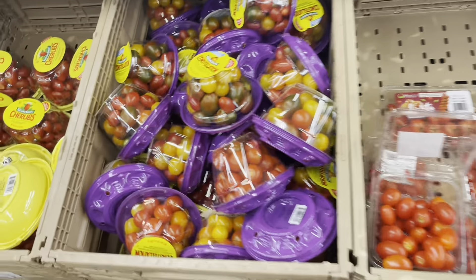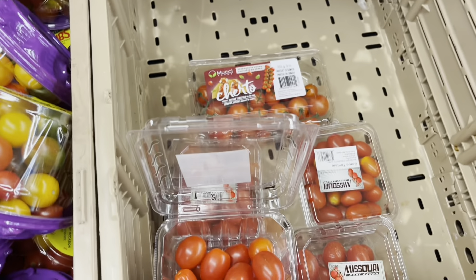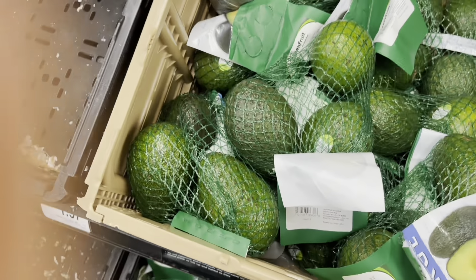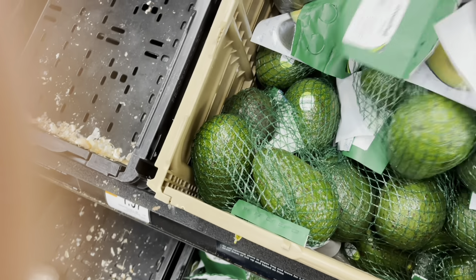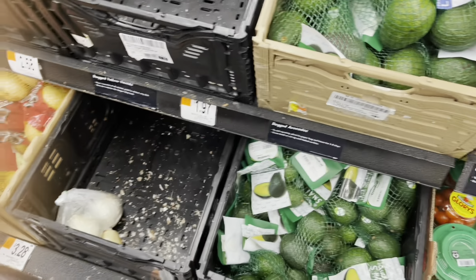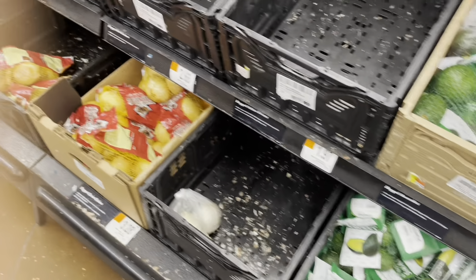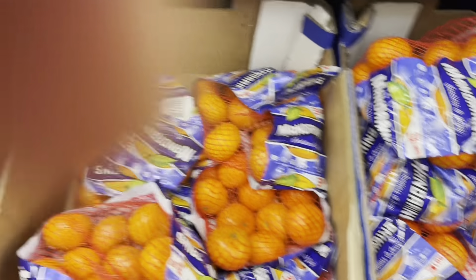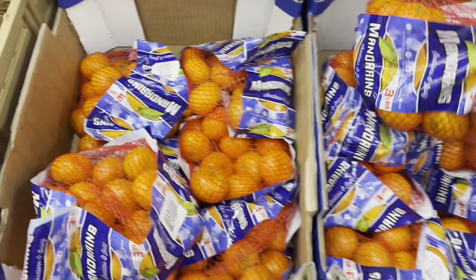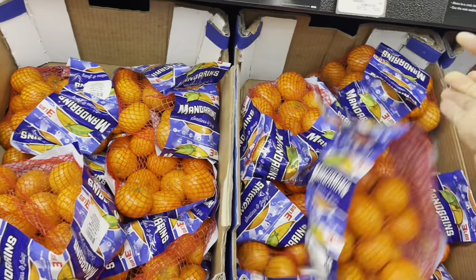These are tomatoes — all these are types of tomatoes. These are the small tomatoes for snacking. They also have these big hass avocados, but they are quite expensive — three of these go for $4.48, so that's a lot of money. They have the mandarins — these are not that much expensive. A bag goes for $3.42 and it has about 15 of them, so not a bad deal.